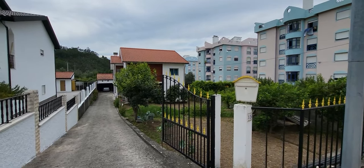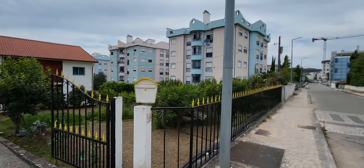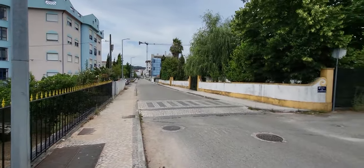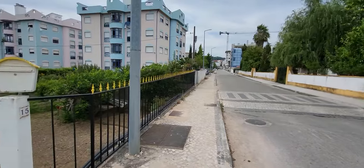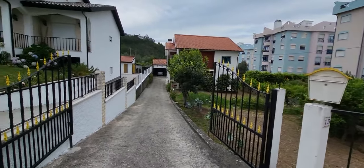Here we are in front of a house in the center of the village Miranda do Corvo, where we can find all the amenities. This is not a traffic road, only access to these buildings.